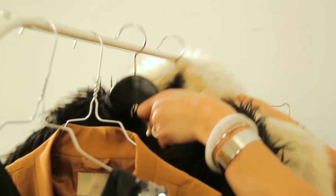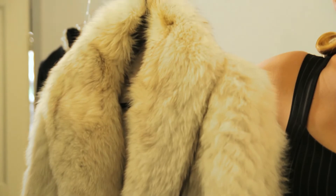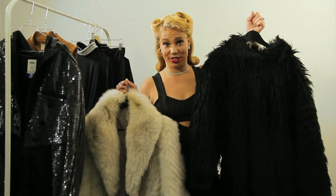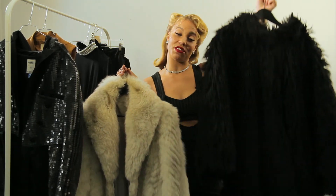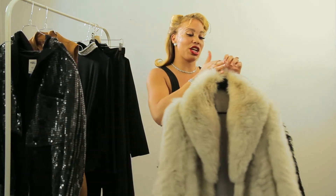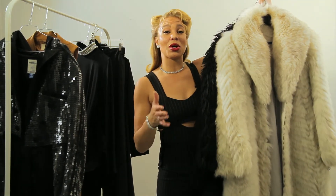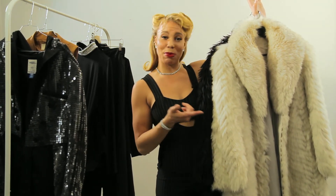Then we have furs. This one is a white fox from Copenhagen Fur, and this one is a fake fur that I bought from a vintage store in Paris. If you reject fur due to moral beliefs, you should go with the fake one instead of the real one. But in general, fur gives you more volume which gives you a higher status, and that makes it perfect for the boss look.